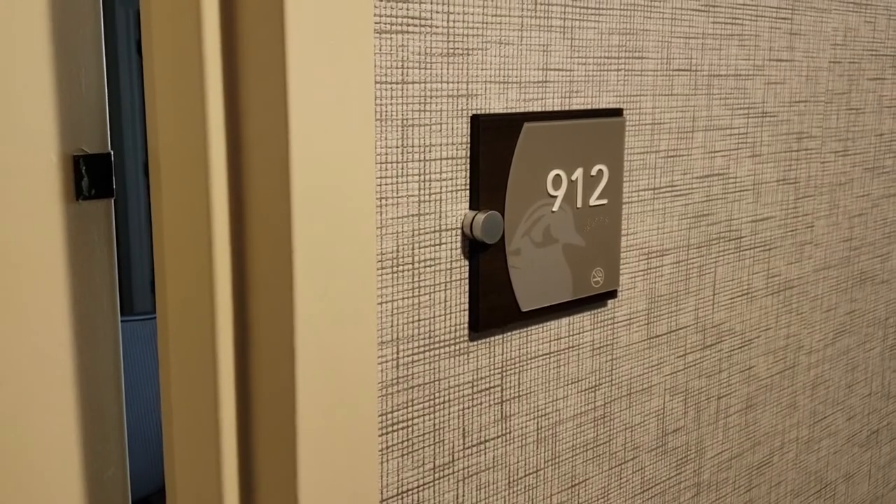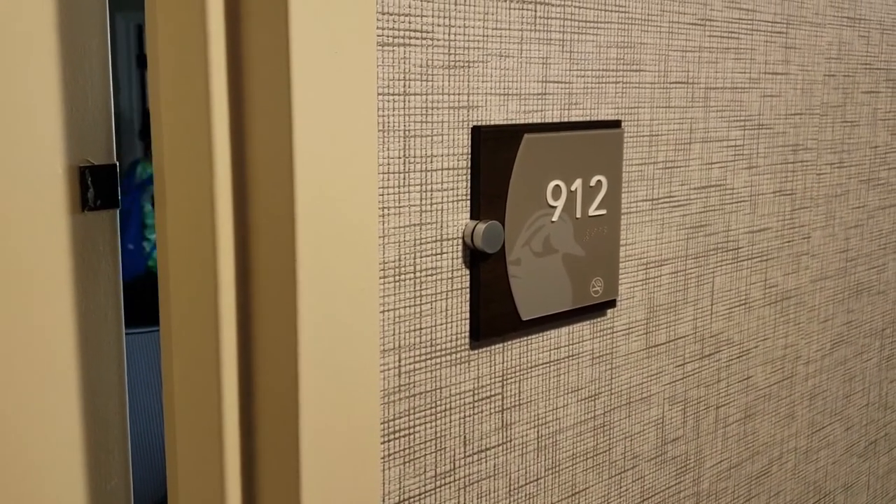Today we're staying at Homewood Suites in the heart of the French Quarter, Louisiana. This is room 912.